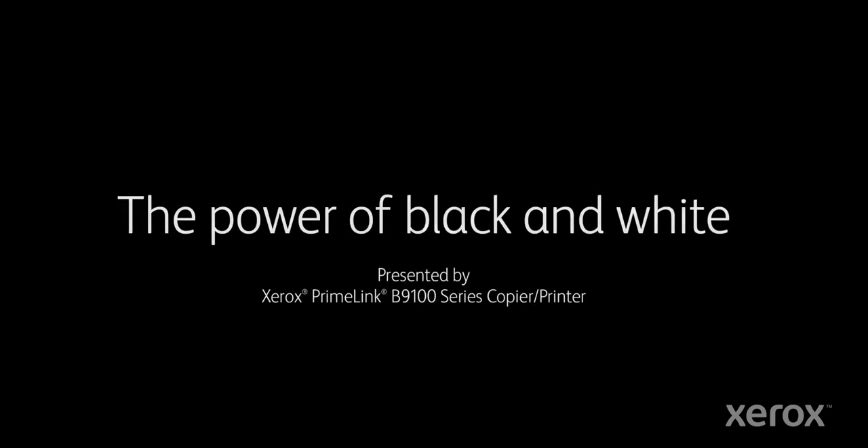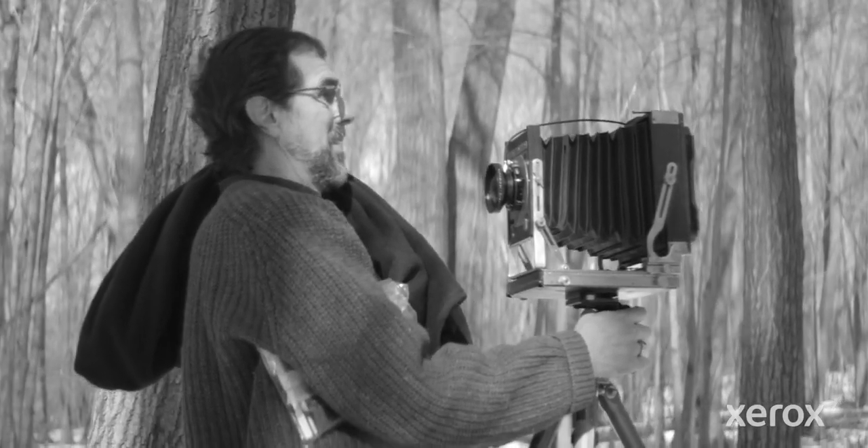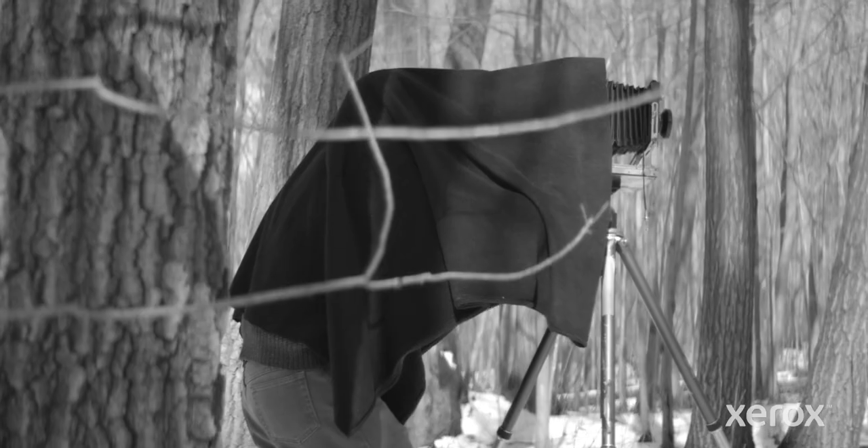I think the whole idea of a successful picture is to give a sense of what the author is feeling at the time that he or she makes the picture. And for me, black and white adds that sense of richness. I think there's a timeless quality that comes — therefore it goes beyond.